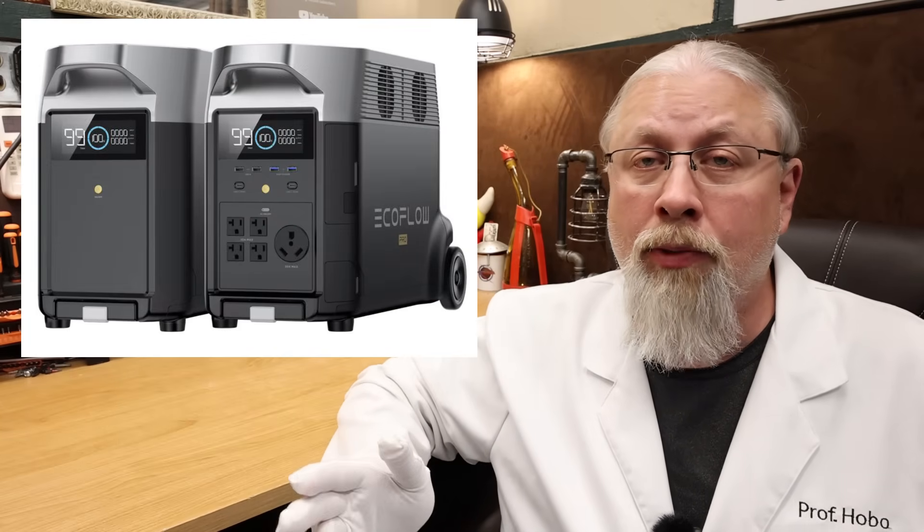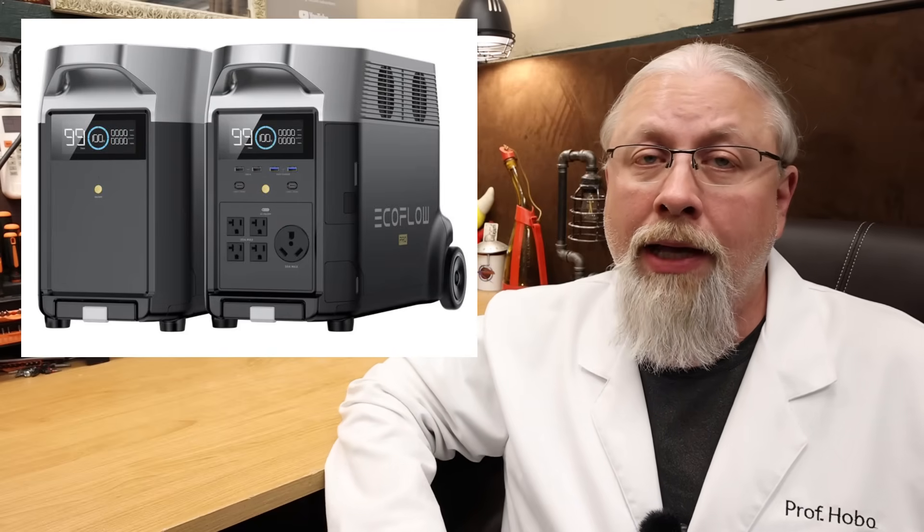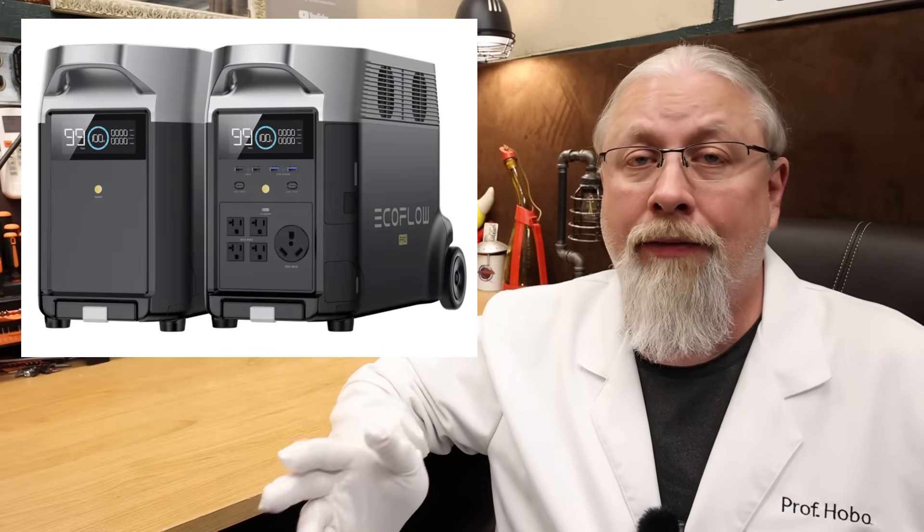The Delta Pro is also the least powerful of the three units, outputting 3600 watts with a 3600 watt-hour battery. When combined through the double voltage hub, that power output does double. You can also add on 3600 watt-hour smart extra batteries up to 21.6 kilowatt hours of total battery power — about what the average American home uses in a day.